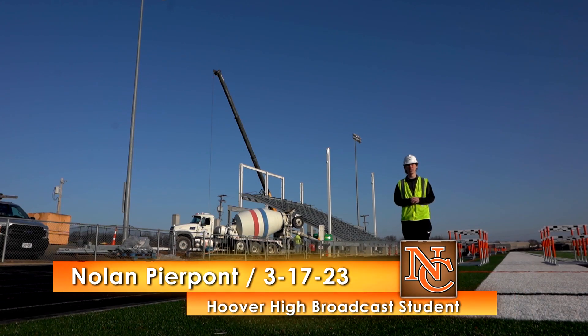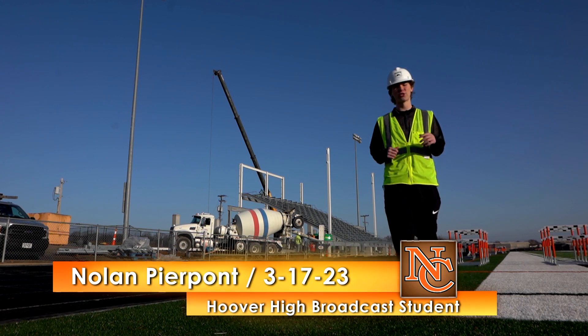Hey Hoover, if you've driven by the stadium recently, you can see the grandstand starting to take shape. I'm Nolan Pierpont, back with your next Construction Minute update.